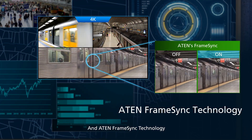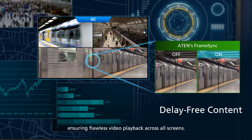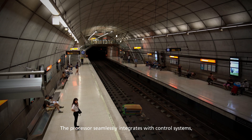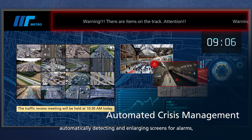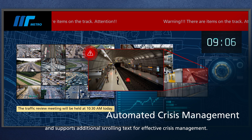A10 Frame Sync technology guarantees smooth and delay-free content delivery, ensuring flawless video playback across all screens. The processor seamlessly integrates with control systems, automatically detecting and enlarging screens for alarms, and supports additional scrolling text for effective crisis management.